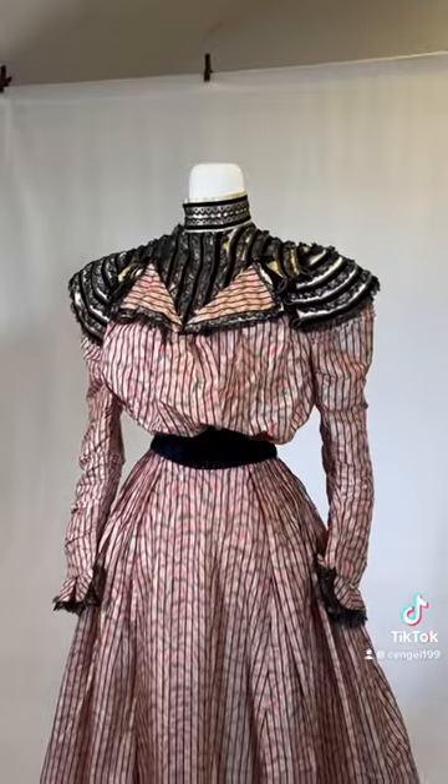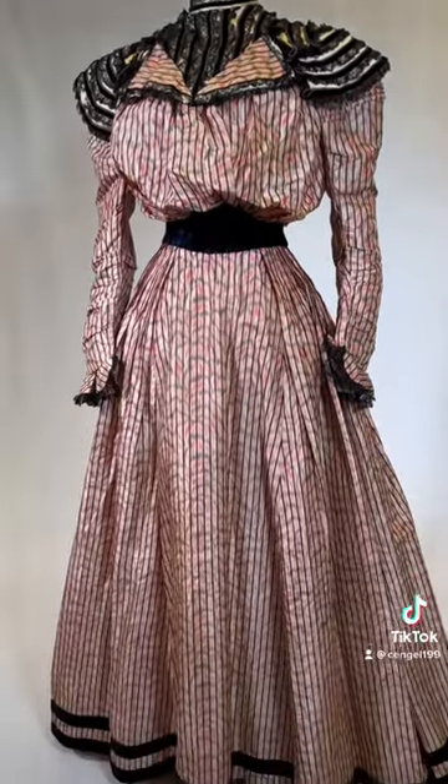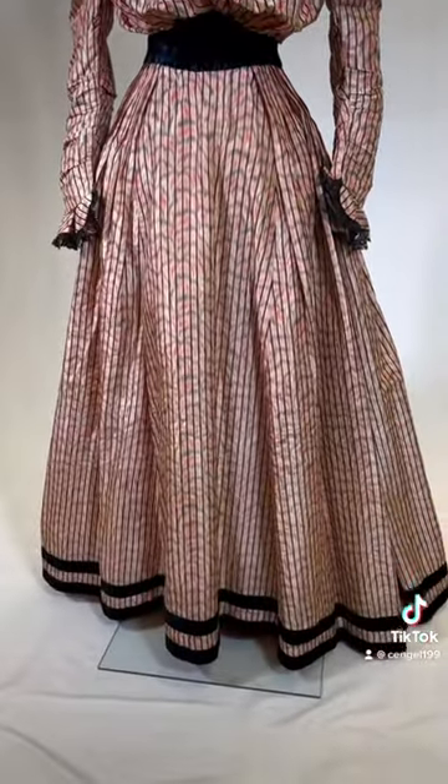I did some research on the label but couldn't find much, so it's assumed that Mrs. Clark's dress was made by a dressmaker in New York at the turn of the century.